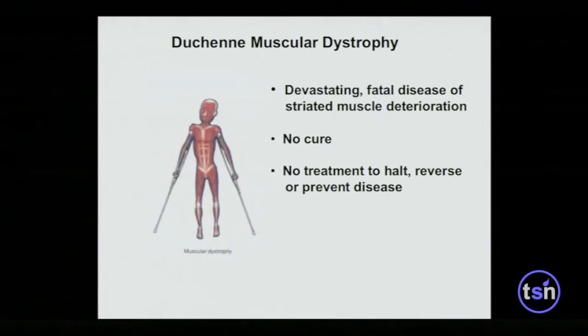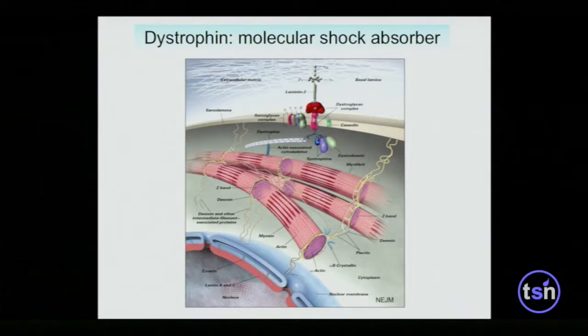Duchenne muscular dystrophy is a devastating, uniformly fatal disease of progressive striated muscle deterioration. There is no cure for this disease. In fact, there are no clinically ready therapeutics that can demonstrably halt, reverse, or substantially slow the progression of disease. It is a very sobering and dire condition. This is an X-linked recessive disorder, affecting about one in every 4,000 live male births — about 20,000 boys in America and about 300,000 boys worldwide.